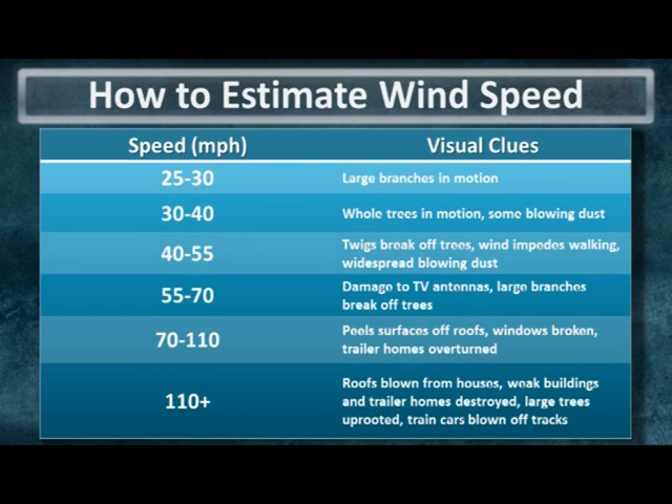Estimating wind speed is difficult, but it's made easier provided you have trees or structures within sight. This is a table that will help you estimate just how strong the winds really are. Typically on the Texas South Plains we'll see some blowing dust become lofted in the air when either the sustained wind or gusts reach 30 to 40 miles per hour.